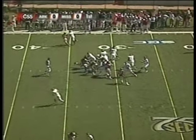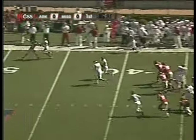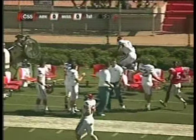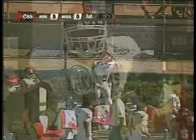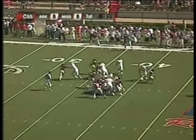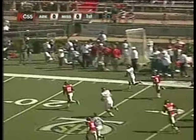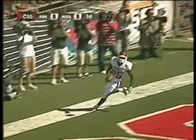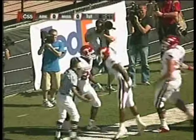Backs flanking either side of Casey Dick. The give is to Darren McFadden straight ahead — big hole, plenty of room across midfield to the 40, run out of bounds at the 38-yard line. Arkansas has got it at the Ole Miss 38-yard line. Again, the handoff this time to Felix Jones, he bounces it to the outside — touchdown Arkansas! They made it look easy on the ground.